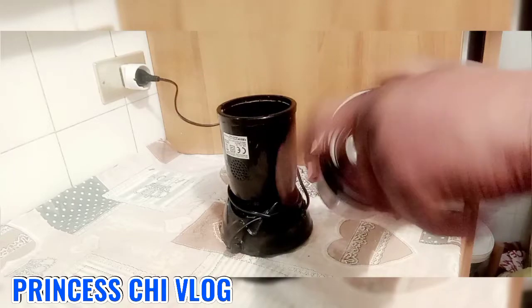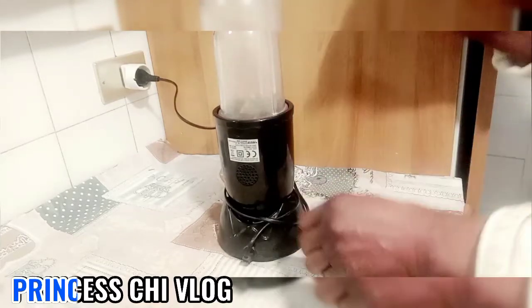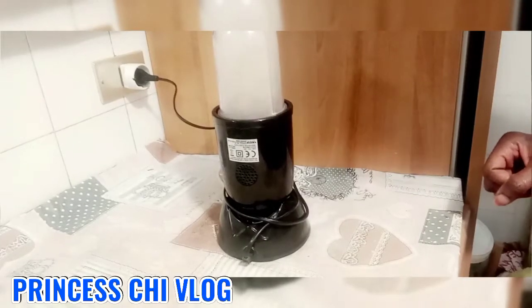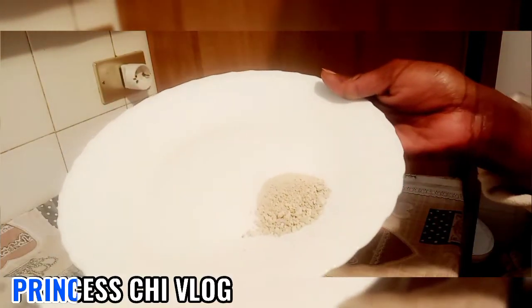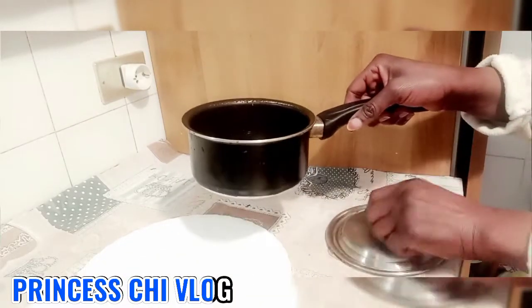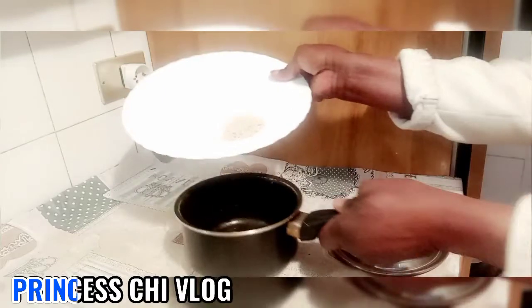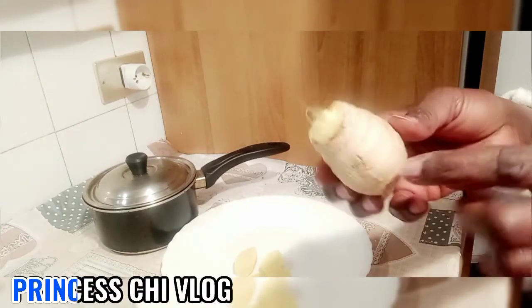All right, guys, it is time to make the CV19 drink. I blended my bitter cola — that is bitter cola — and then I am going to put the bitter cola inside the pot as you see, as you're watching me on the screen do. And then I will blend, I will grate this ginger.